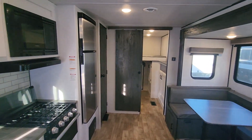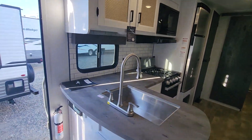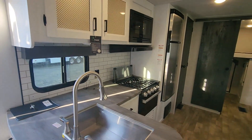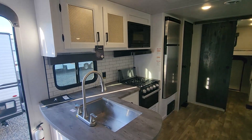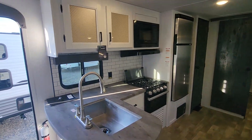Coming inside, this is a Western package, so it comes with a fully heated and enclosed underbelly, bigger furnaces, and a vacuum system located right here. You can clean out the inside of the coach, so if you have kids, dogs, or husbands with muddy shoes you can clean everything up. They put it in a specific area so you can reach all the way from front to rear of the coach.